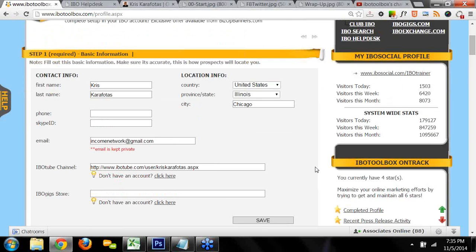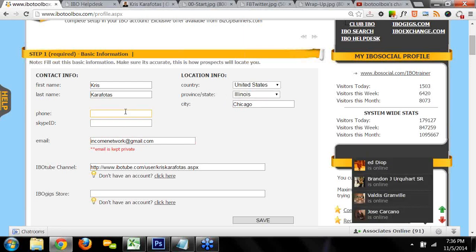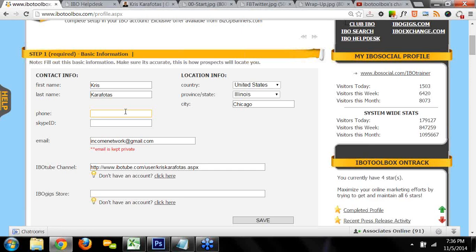Now I want to show you how to complete your profile — this is really important because it's how other people see you, and once you complete your profile you'll earn 500 credits to redeem for advertising. It's really simple — just three easy steps. Step one is basic information. When you sign up for a free account, put your real name, not a business name. Put in your geographic location, and if you want to be contacted by phone or Skype ID, put that in. Your email is always kept private. You also have the opportunity to sign up for a free IBO Tube channel — IBO Tube is similar to YouTube but powered by IBO, made for us marketers.